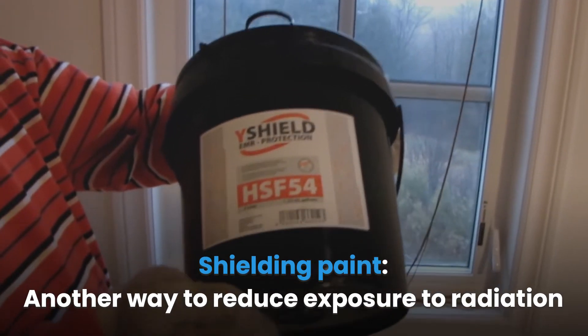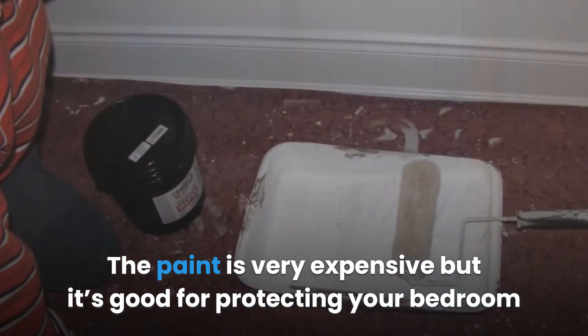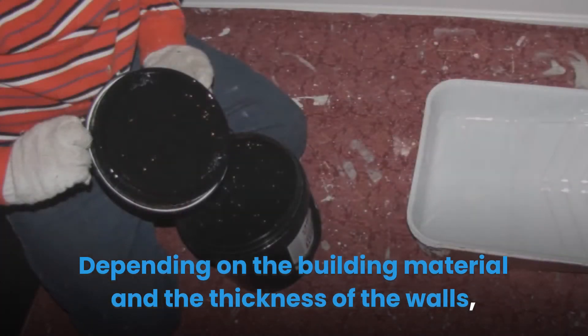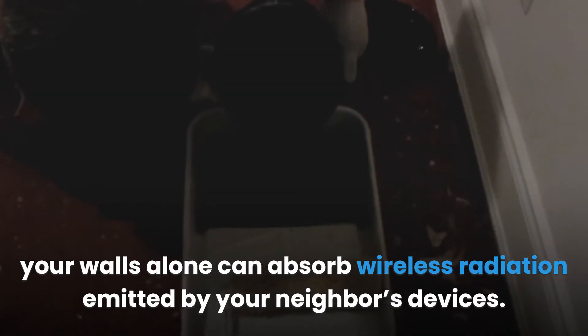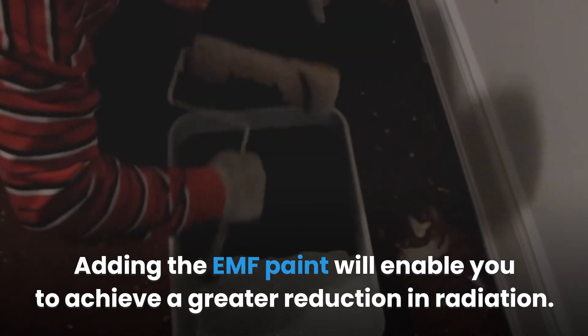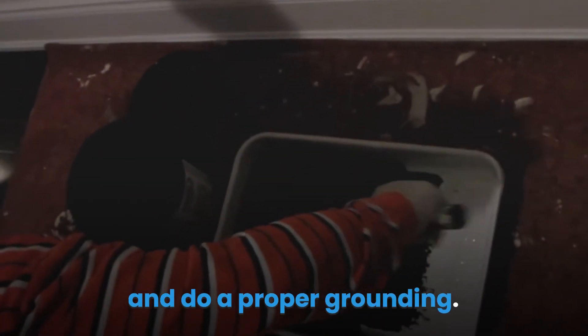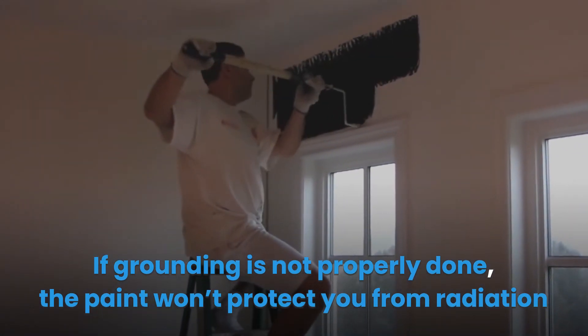Shielding paint is another way to reduce exposure to radiation. EMF protection paint is expensive but good for protecting your bedroom from outside EMF radiation sources. Depending on the building material and thickness of the walls, your walls alone can absorb some wireless radiation from your neighbor's devices. Adding EMF paint will achieve a greater reduction. When applying the paint to your walls, ensure you follow the instructions and do proper grounding — if grounding is not properly done, the paint won't protect you from radiation.